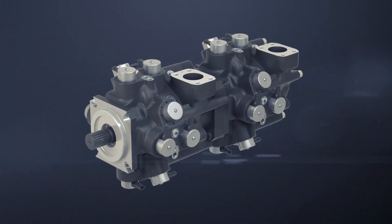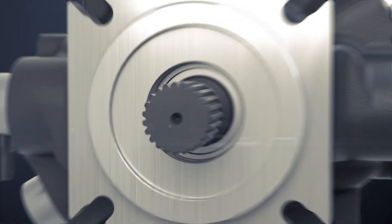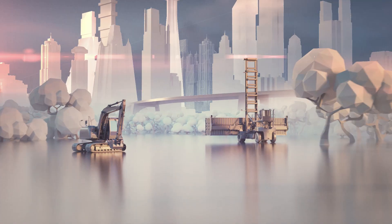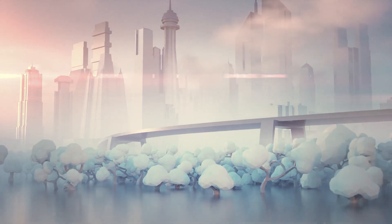At Danfoss, we now produce single and tandem pumps with multiple outlets, which can be configured to meet customer needs. Danfoss is making our promise of tomorrow a reality with digital displacement.